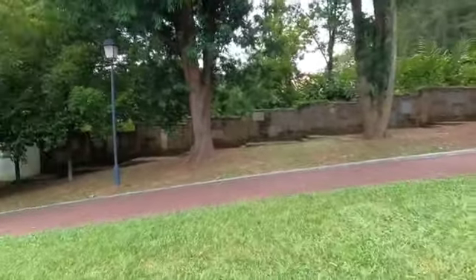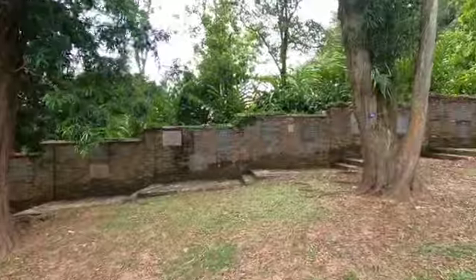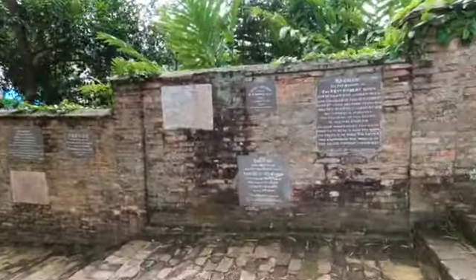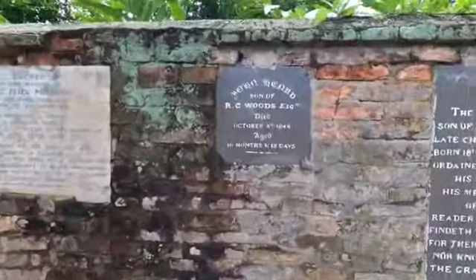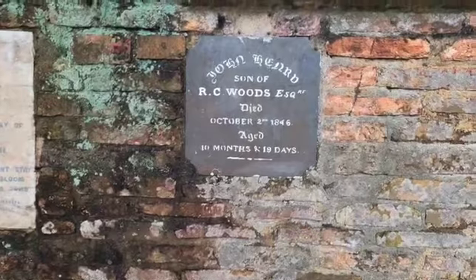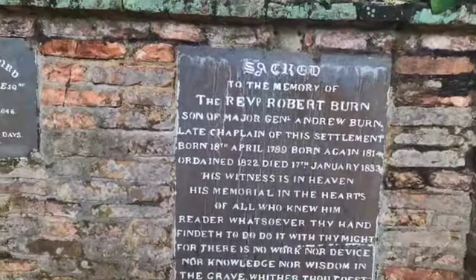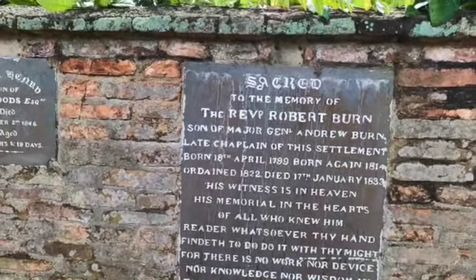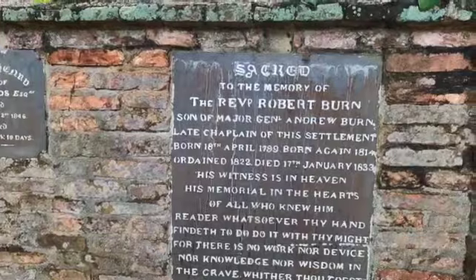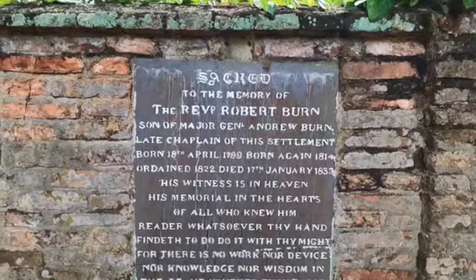I continue my walk at the old cemetery where some very old tombstones were erected to remember those who passed away long, long ago. One says: 'John, son of R.C. Woods Esquire, died 1846, aged 10 months.' Another reads: 'Sacred to the memory of the Reverend Robert Byrne, son of Major General Andrew Byrne, late chaplain of this settlement, born 1799, ordained in 1822, died 17 January 1833.'